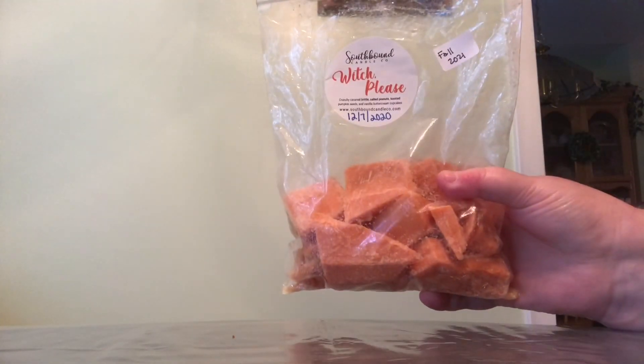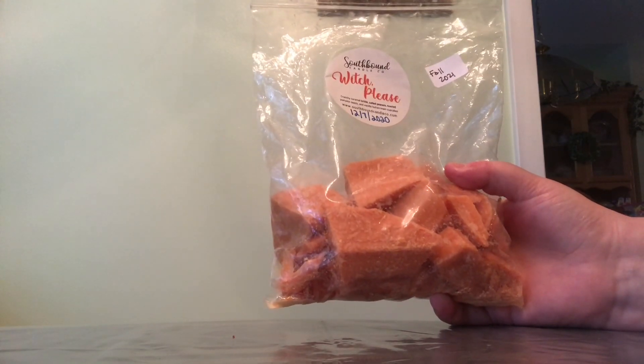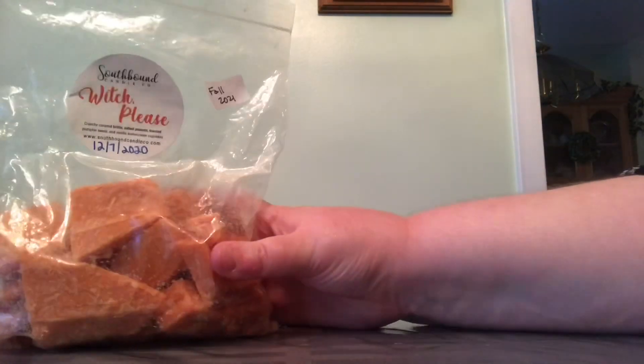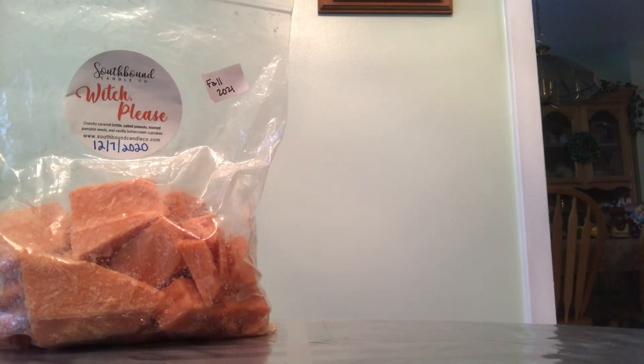First off I have Southbound Candle Co.'s 'Witch Please.' The notes are crunchy caramel brittle, salted peanuts, toasted pumpkin seeds, and vanilla buttercream cupcakes. This scent is so amazing — I love it so much. I know I'll have it in at least one more melting basket before the end of the year, and I'm going to finish it in January. I would definitely repurchase that one from Southbound; it is a great one.